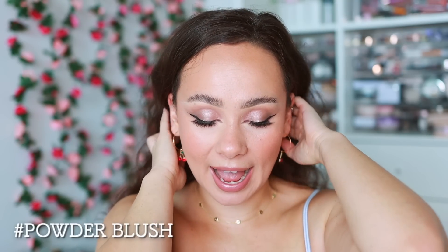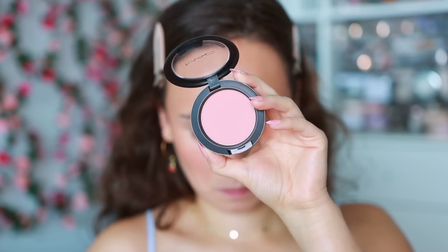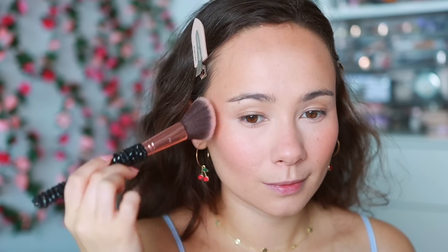For powder blush I have three. First is an oldie but goodie on the rise — MAC Melba Blush. It's just such a pretty peachy blush that's great for every day. It looks beautiful over my Nude sticks. If I'm ever unsure about what blush to use, 99% of the time I find myself reaching for this. It's a great reliable formula that applies well on the skin.